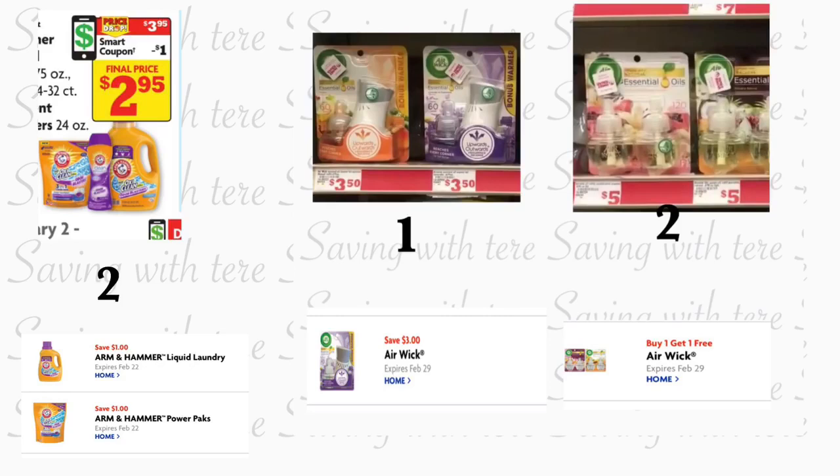Siguiente opción: si le gustan los productos de Armor All, esta semana están en oferta a $3.95 — va a estar comprando dos productos y tenemos cupones digitales de un dólar por cada producto. Tenemos tres opciones de Armor All — los Armor All Power Packs o los Armor All wipes — depende de usted cuáles dos productos quiere. Agregue los cupones digitales de los tres productos de Armor All, que son del mismo valor de un dólar. También va a estar comprando el Air Wick warmer a $3.50 — tenemos un cupón digital de tres dólares. También va a estar agregando dos de los aceites de Air Wick, a cinco dólares cada uno — tenemos un cupón de compra uno y recibe uno gratis, así que ese cupón le va a descontar cinco dólares.